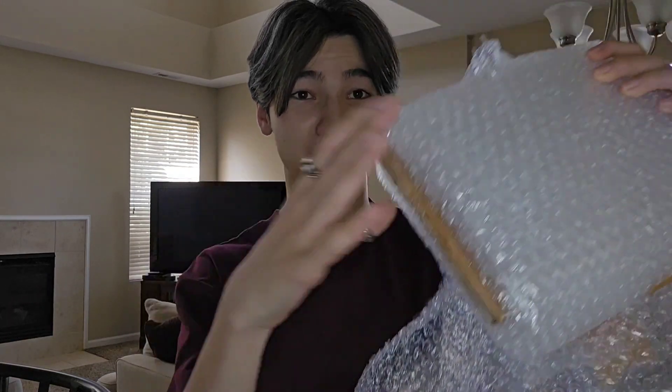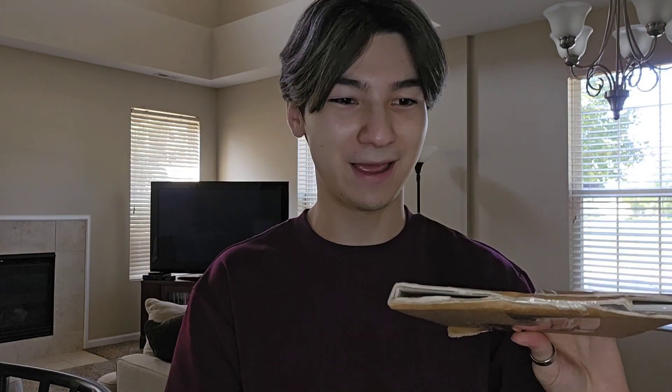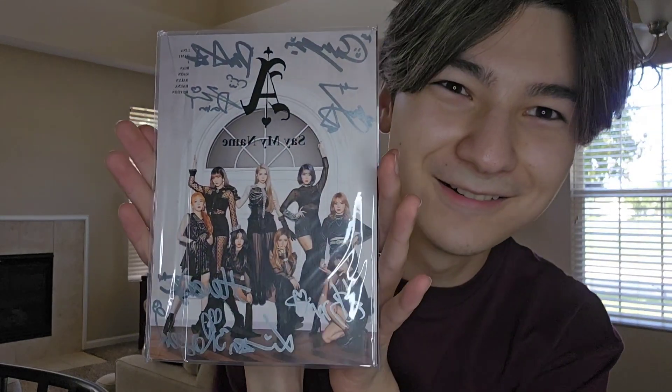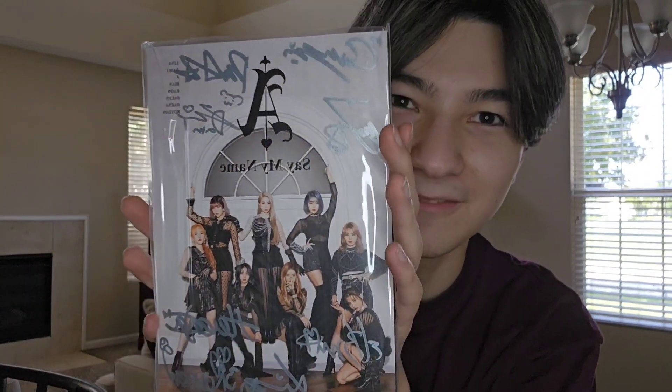The seller really did a good job packaging this. After finally getting through all the bubble wrap and more packaging, here is the first album, you guys. It's a lot more smaller than I initially thought.